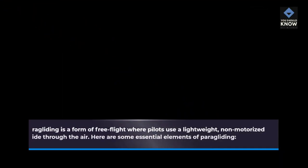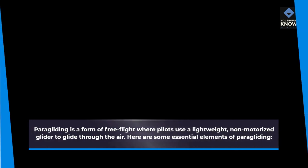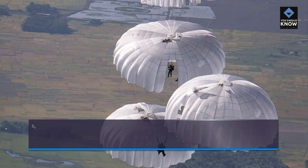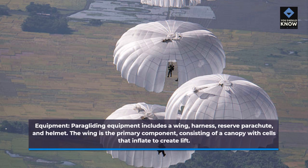The Basics of Paragliding. Paragliding is a form of free flight where pilots use a lightweight, non-motorized glider to glide through the air. Here are some essential elements of paragliding. Equipment: Paragliding equipment includes a wing, harness, reserve parachute, and helmet. The wing is the primary component, consisting of a canopy with cells that inflate to create lift.